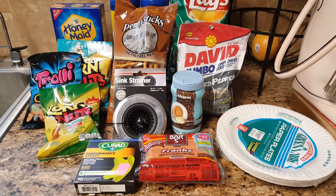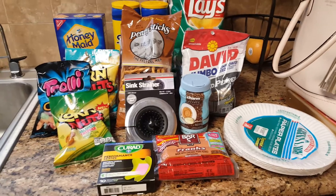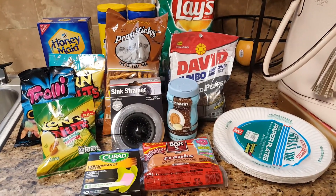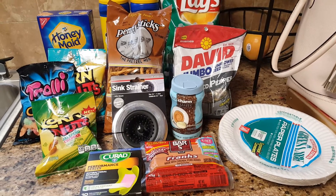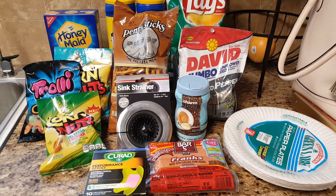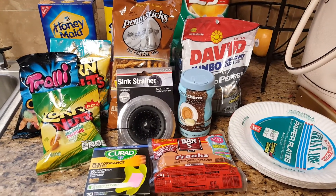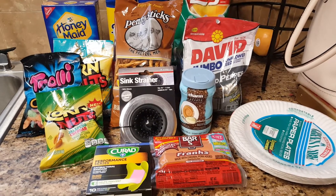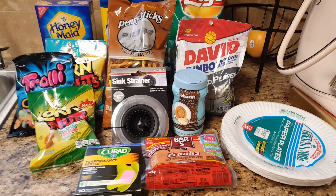Hey guys, welcome back! Today I wanted to share a quick 99 Cents Only haul. We went there just to grab some items, mostly snack items because we are going to the beach this week. I also did a walkthrough — that video will probably be posted on Friday so you can see more of an overview of what my 99 cent store looks like. So let's just jump right in.